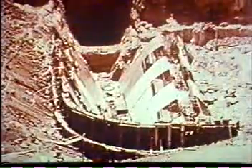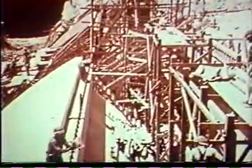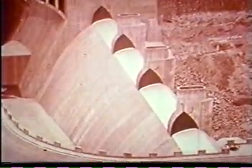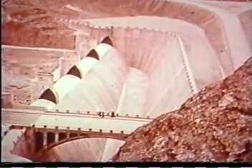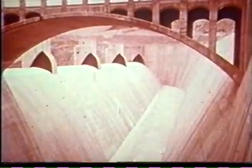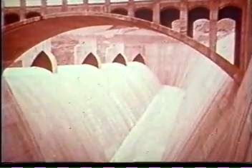Two giant spillways were set against the canyon walls on each side of the reservoir, just above the dam. These high-level controls, each capable of bypassing 200,000 cubic feet of water per second, assure that no water will ever overtop the dam. Water flowing into the basins plunges downward through the spillway tunnels to enter the river below. 100-foot-long drum gates on the spillways' crests rise during flood stage to give the reservoir an additional 16 feet of storage.